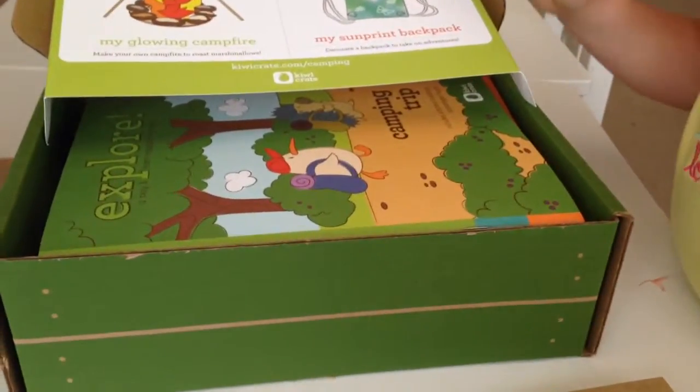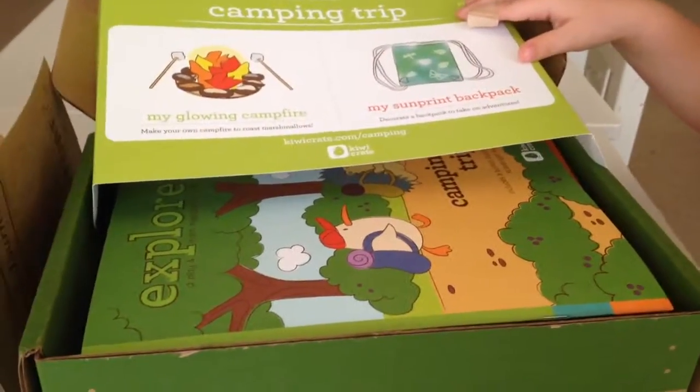Alright, I can't wait to make our glowing campfire and sun print backpack. Looks like a great box this month!